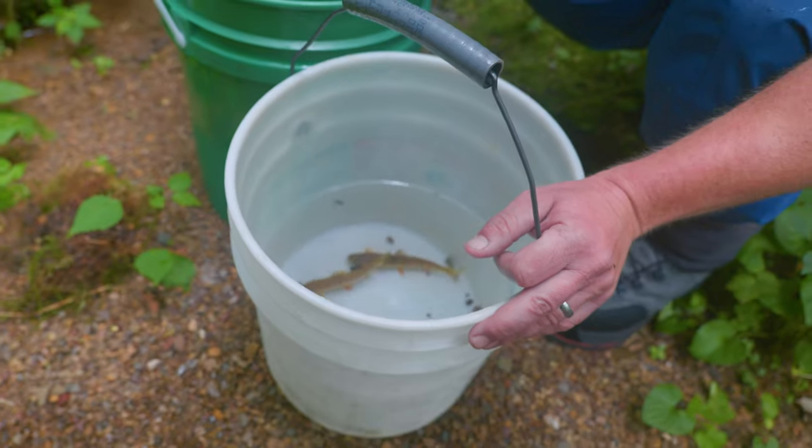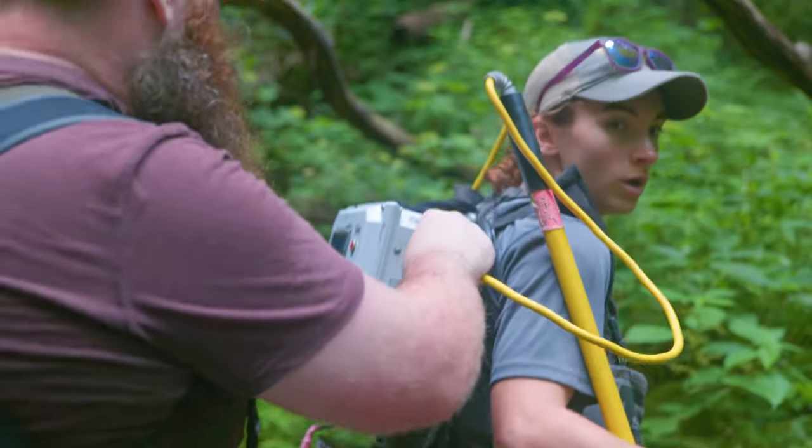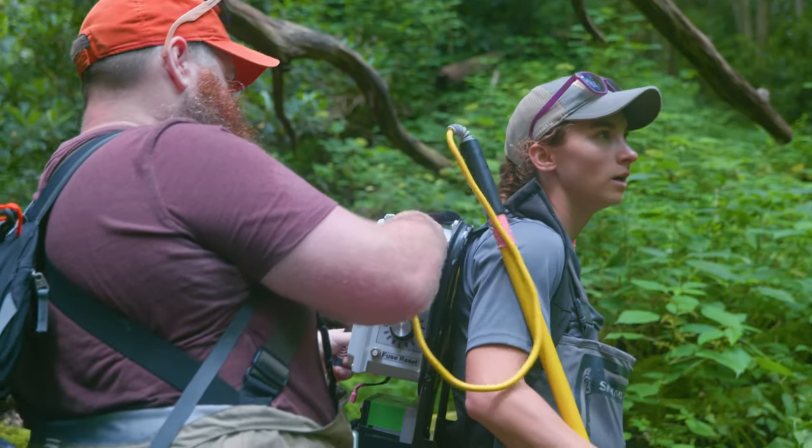As soon as they see a human, they just dart under a log, dart under a boulder, and you're not going to get them out. So the way to get them is with a backpack electroshocker.